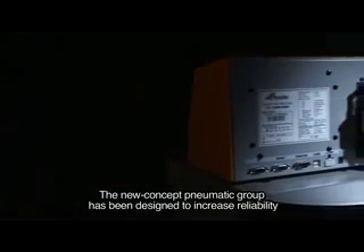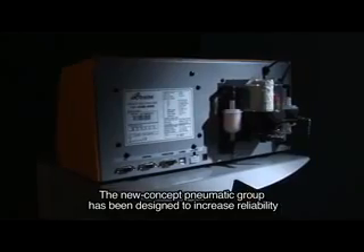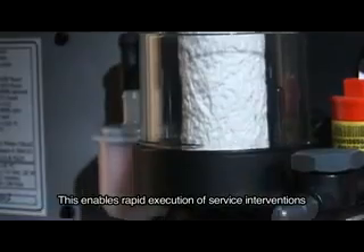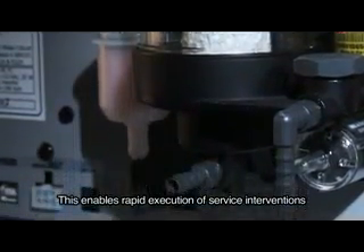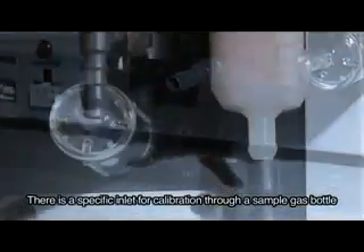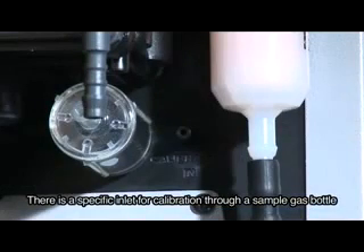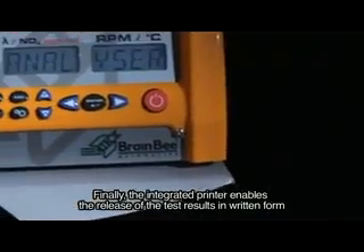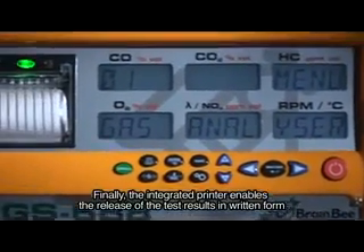The new concept pneumatic group has been designed to increase reliability and to minimize service interventions, enabling their rapid execution. There is a specific inlet for calibration through a simple gas bottle. Finally, the integrated printer enables the release of test results in written form.